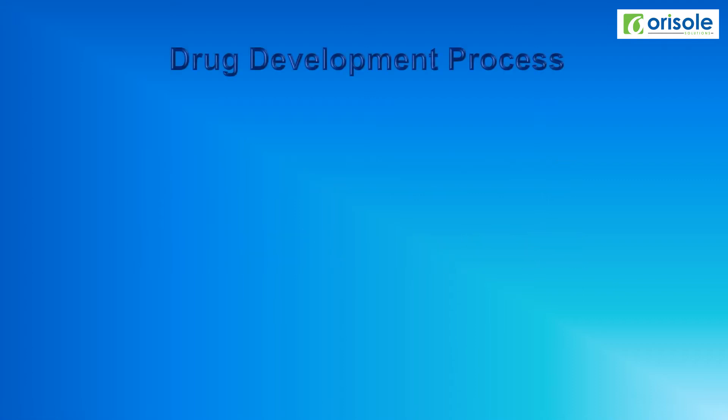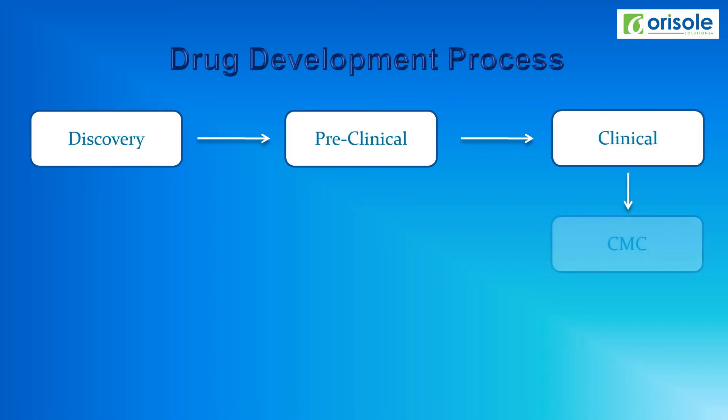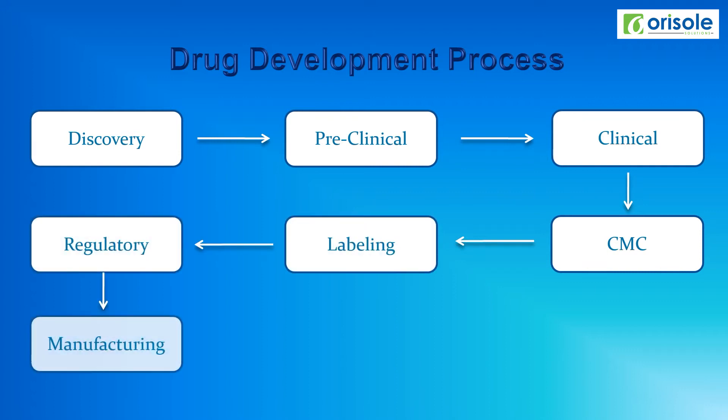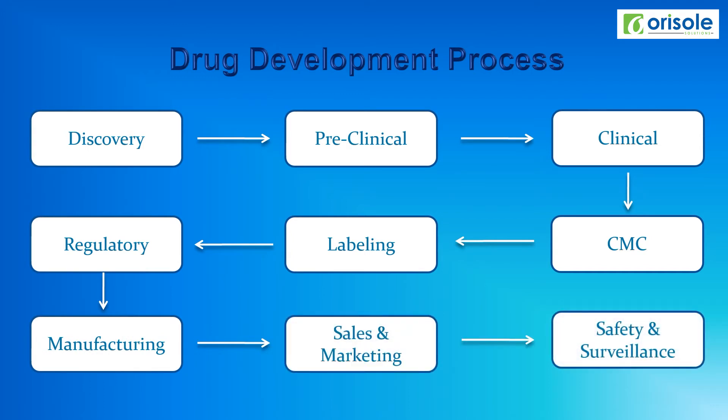The drug development process in a nutshell: it starts with discovery of the molecule, then preclinical trials, then clinical trials, then chemistry, manufacturing and control, then labeling, then regulatory approval, then manufacturing, then sales and marketing, and after that it enters into the market. After entering the market, the drug is studied for safety and surveillance.